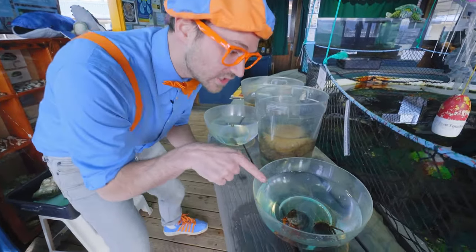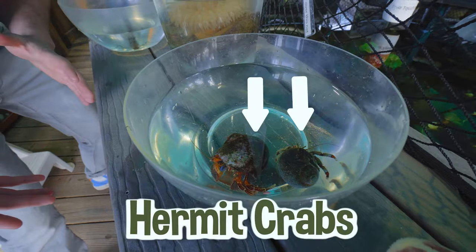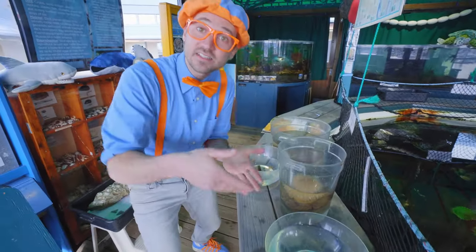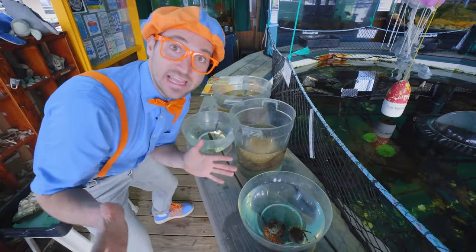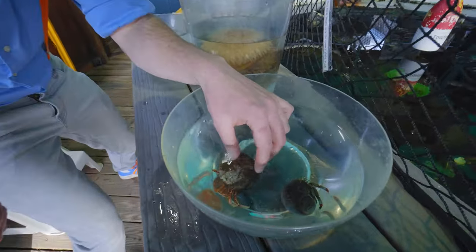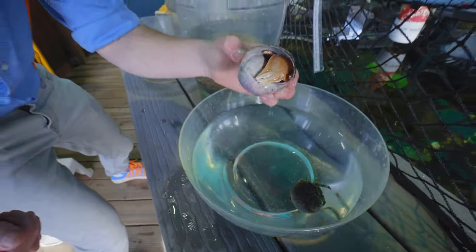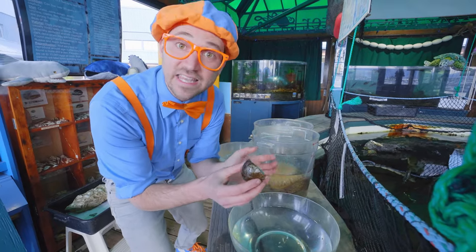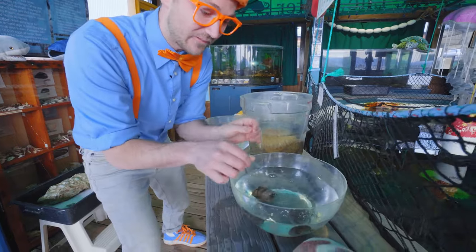Oh, look at these critters. Wow! These are both hermit crabs. Yeah, they're crabs that are inside shells. Check out what happens when I pick it up — it's going to go inside the shell. Did you see that? Yeah, it used to be outside the shell, but now it's inside the shell to protect itself. Okay, I'm going to gently put it back right there.